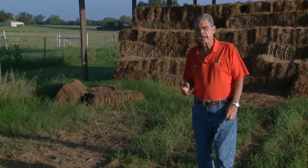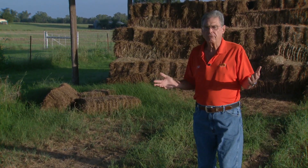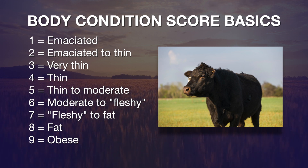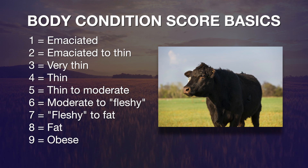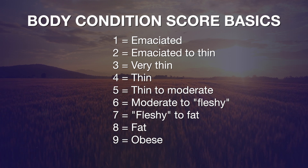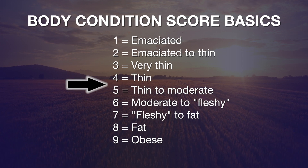Researchers and ranchers alike use a scoring system to evaluate the fatness of range beef cows. We have a one through nine system — one being the most thin, emaciated cow you could possibly imagine, nothing but skin and bones. On the other end of the scale is the nine, the most obese, overfat, wasty fat cow you could possibly imagine. Where all the action is and where it's important for us to understand is in the middle three scores of a four, a five, and a six.